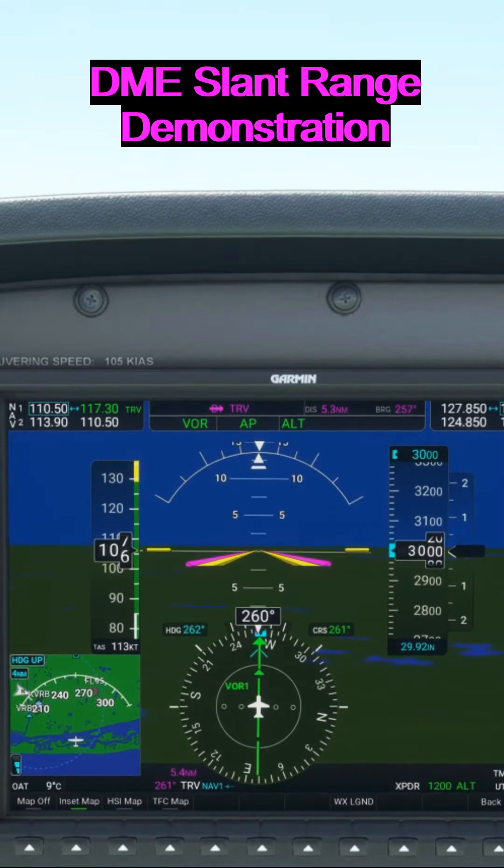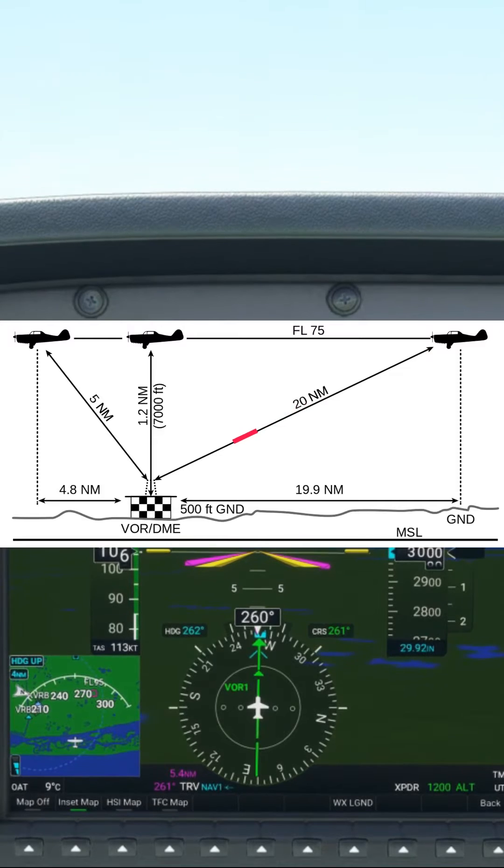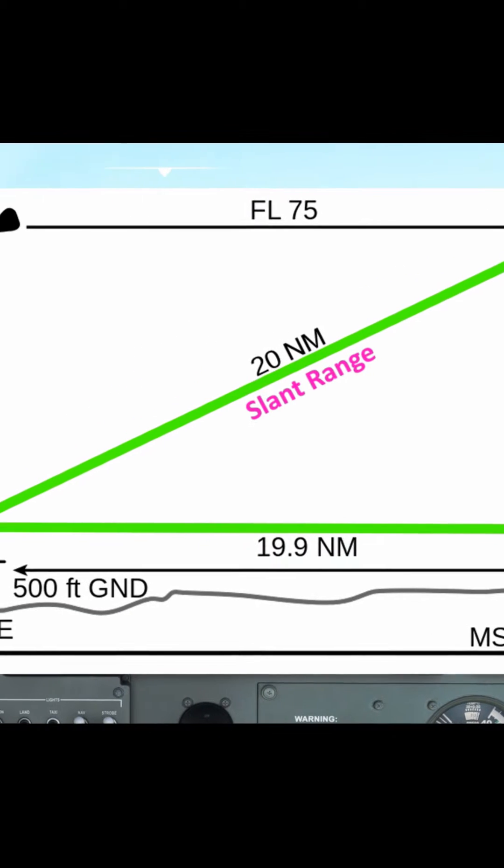DME works on a principle of interrogate and response — it sends a message to the DME station and then receives a reply, and then calculates the distance from the station based on the time taken to receive the reply. Given the way this is calculated, this will always be an exact distance between the aircraft and the DME station. This is called slant range.